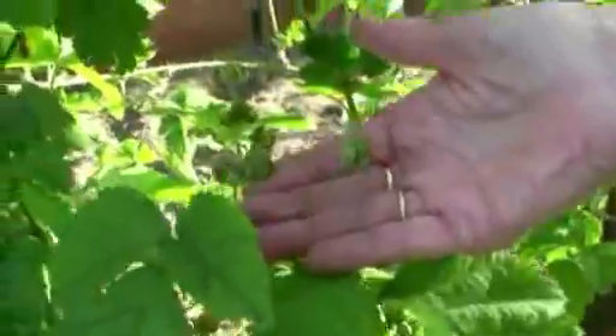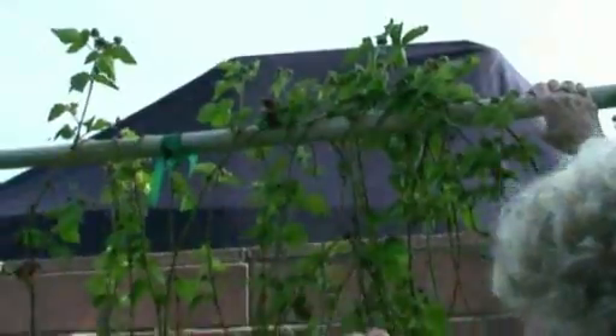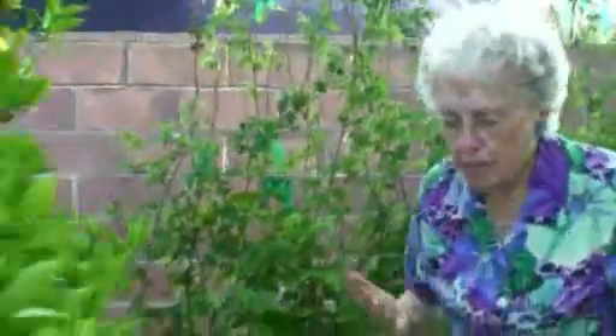Look at those berries — some of them are bigger than this too. Pretty soon, we actually picked a few ripe ones today. I'm looking to see if I can find any. Oh look, up top there — it's getting riper, it's red anyway. So before long I'll be picking some and making some boysenberry jam.